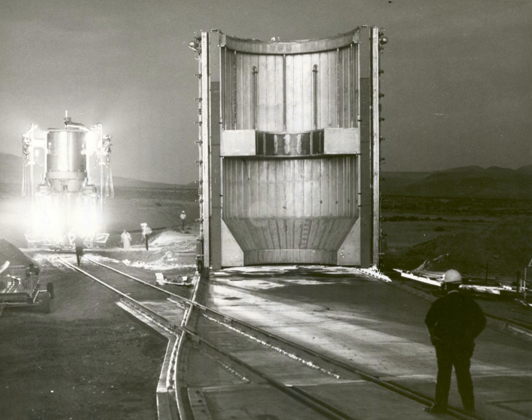Tests of the improved Pewee-2 design were cancelled in 1970 in favor of the lower-cost nuclear furnace rockets NF1, and the U.S. nuclear rocket program officially ended in spring of 1973. Current NERVA derivative rockets, or NDRs, are based on the Pewee and have specific impulses of 925 seconds.